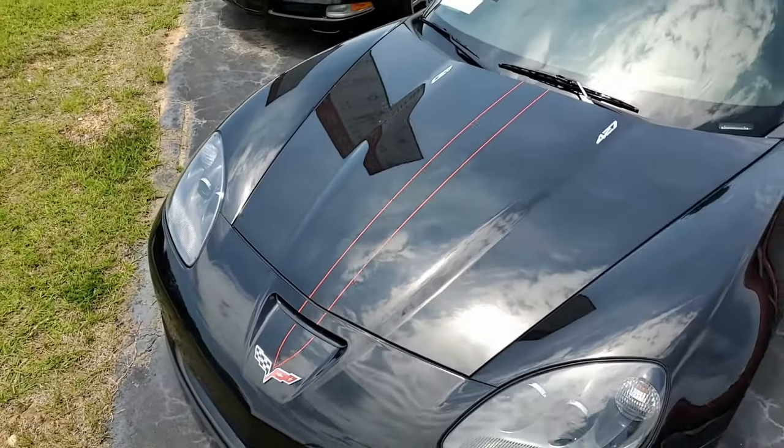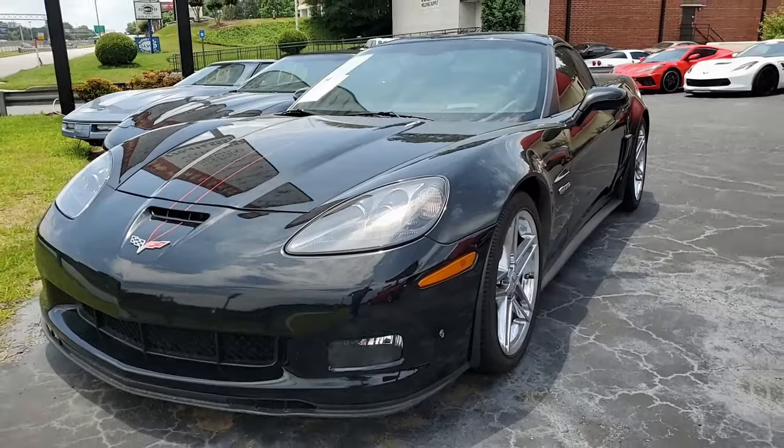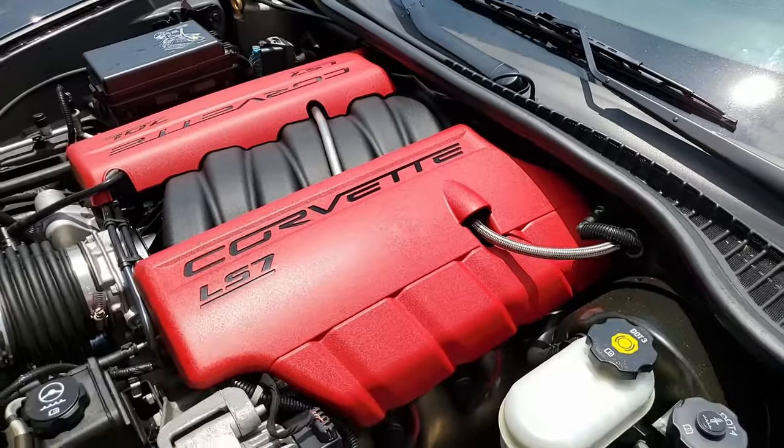This car is beautiful. Beautiful black on the exterior, has that ebony interior, and under the hood, a 505 horsepower LS7 engine with six-speed manual transmission. It's going to be fun to drive.